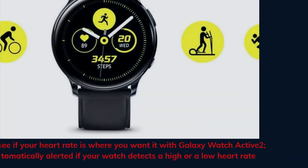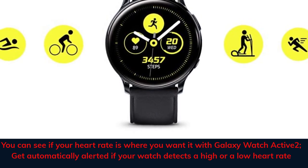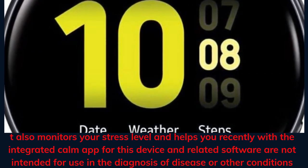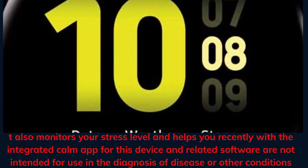You can see if your heart rate is where you want it with Galaxy Watch Active 2— get automatically alerted if your watch detects a high or a low heart rate. It also monitors your stress level and helps you recenter with the integrated app. Note: this device and related software are not intended for use in the diagnosis of disease or other conditions.